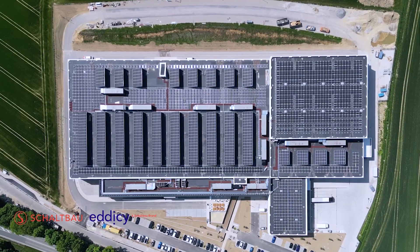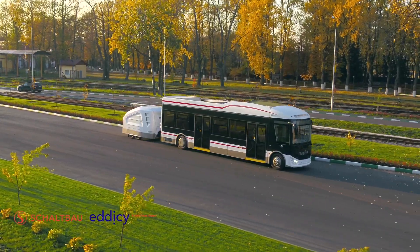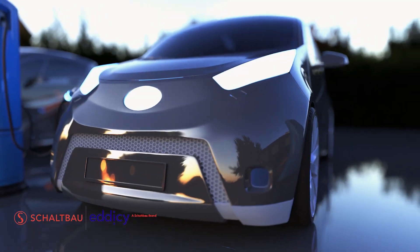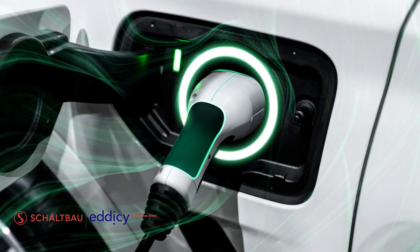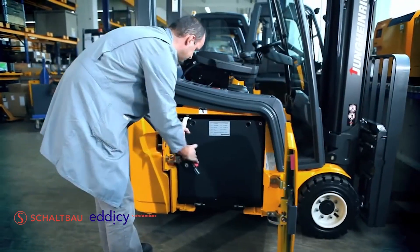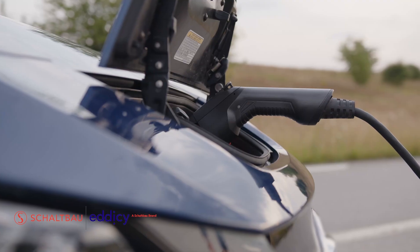As experts in direct current switching and control, Schaltbau and Edisee — a Schaltbau brand — are at the front, leading the charge in developing and manufacturing the necessary electromechanical components for the future. Each system and application will require conditions in which a stable connection, secure contact, and safe control of power are vitally important. These challenging conditions are what makes Schaltbau and Edisee qualified for this future.